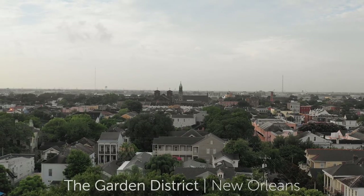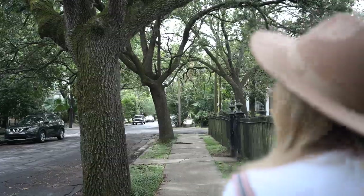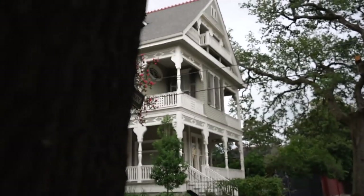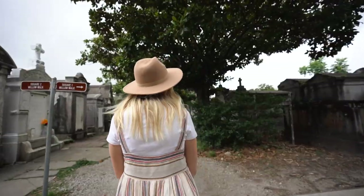We're starting today in the Garden District, which is actually the area we're staying in. Just around the corner, we're at a beautiful hotel called the Henry Howard — it's built in a huge white mansion. This is definitely one of the most affluent areas we've ever seen in America.